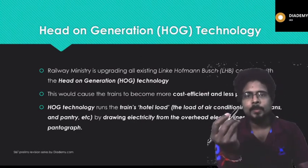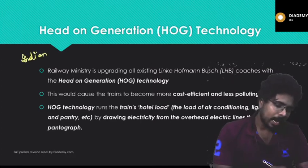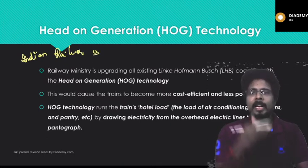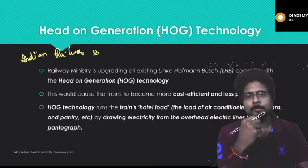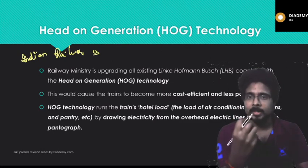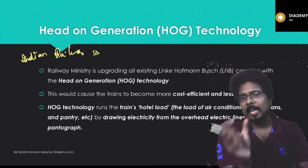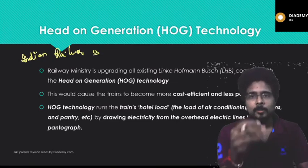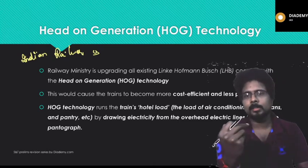Head-On Generation (HOG) technology is going to be implemented by Indian Railways. When we travel in trains we get air conditioning, lighting, and fans. Until now, trains have had separate carriages of diesel generators to generate power for these needs, which has caused huge financial losses for Indian Railways.